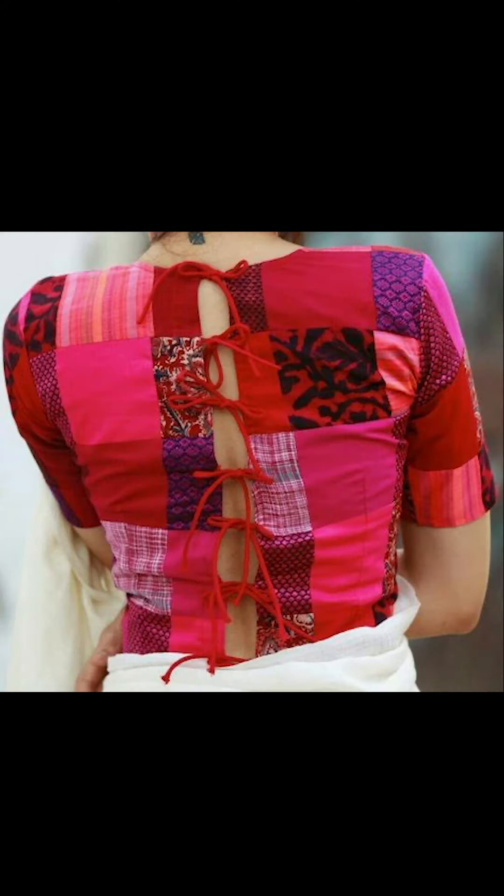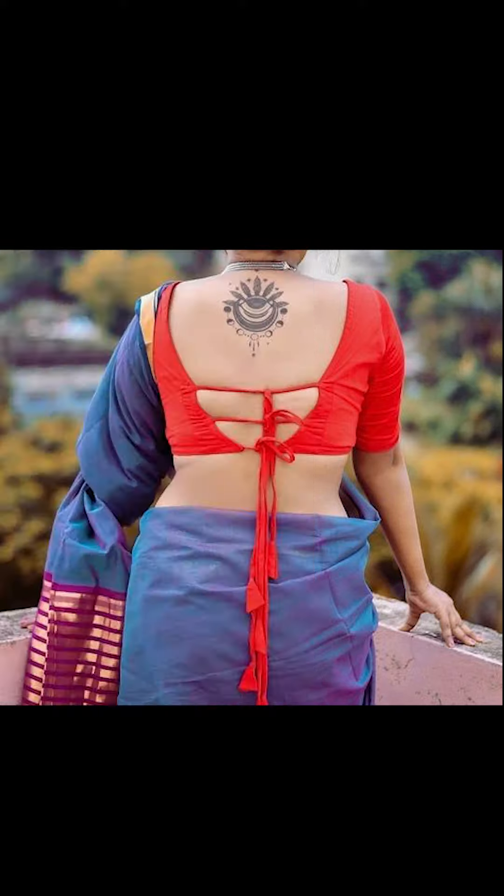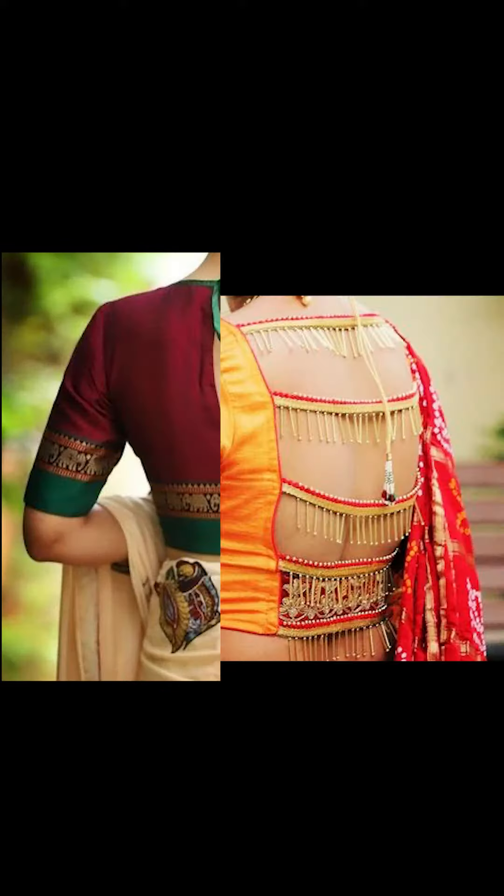Friends, you can try going with amazing and beautiful back neck blouses featuring unique bows, or even try beautiful designs like tassels too.